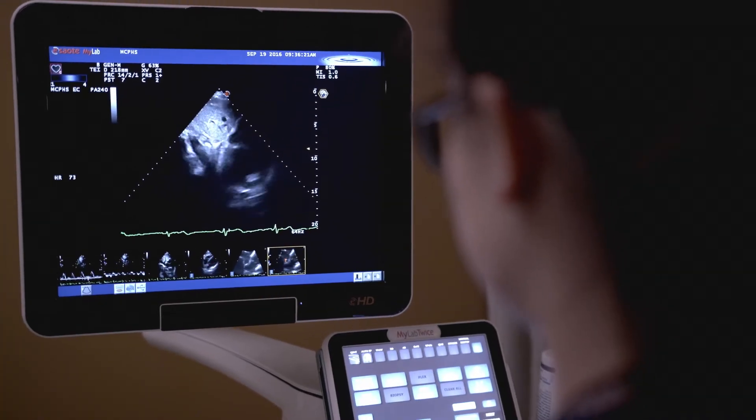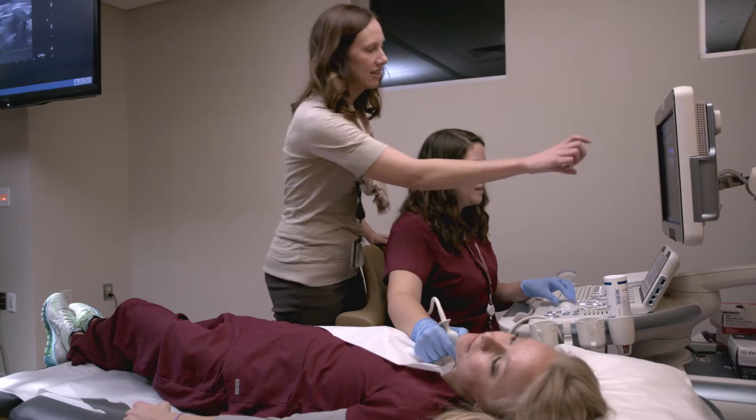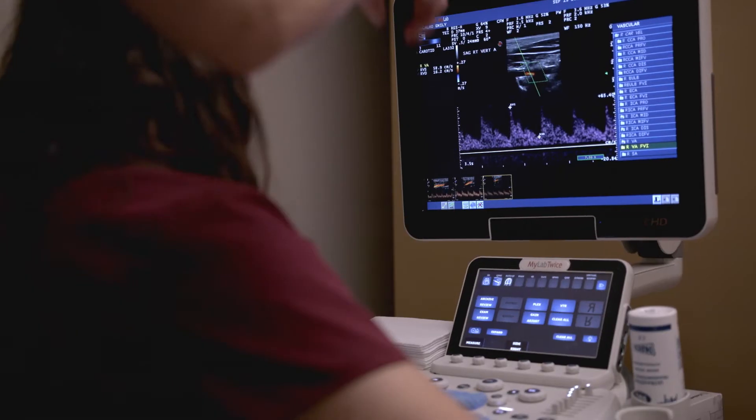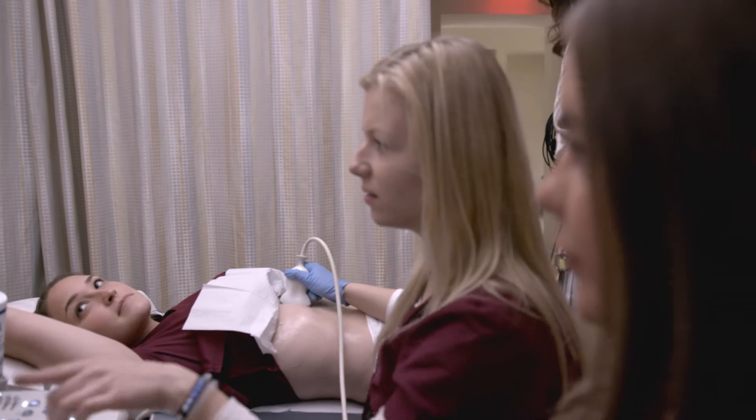We have two programs here. General sonography is going to focus more on every organ in your abdomen, pelvis, your thyroid, and also goes into the obstetrics and gynecology scanning. Echocardiography is the heart, mainly the adult heart, and focusing on all the pathologies that occur with heart disease.